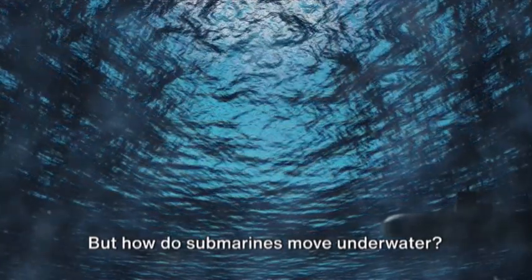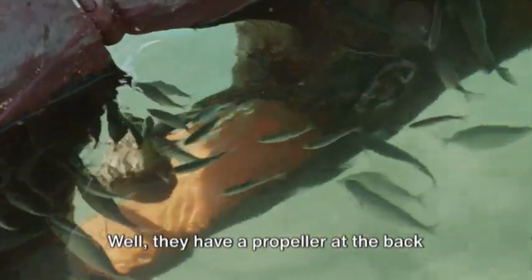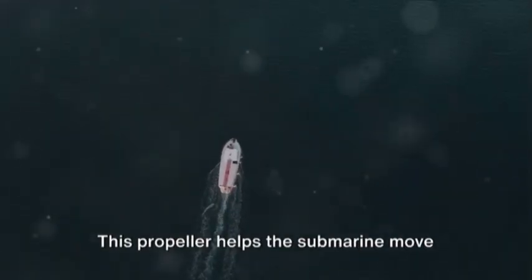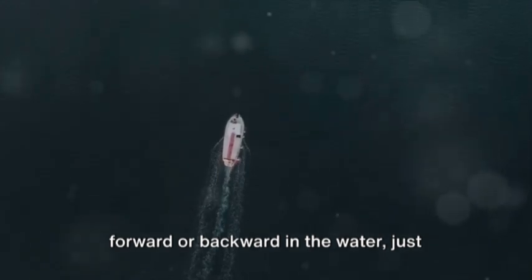But how do submarines move underwater? They have a propeller at the back that is powered by an engine. This propeller helps the submarine move forward or backward in the water, just like a boat. Some submarines also have fins that can be adjusted to control their direction.